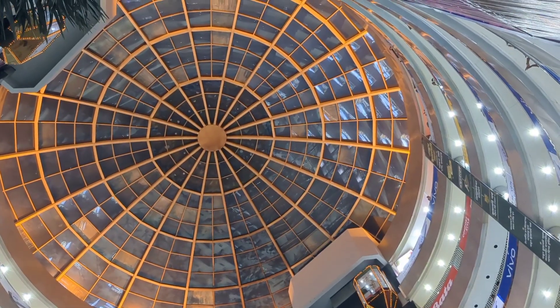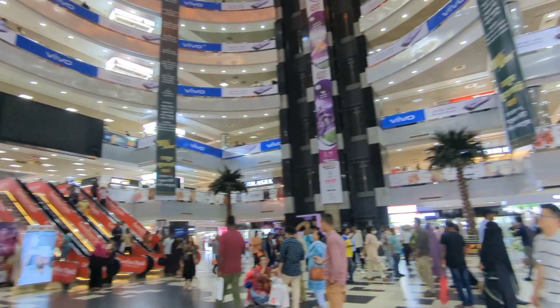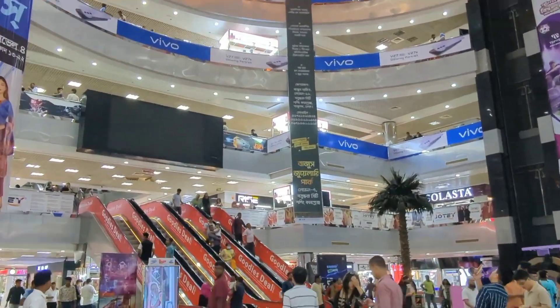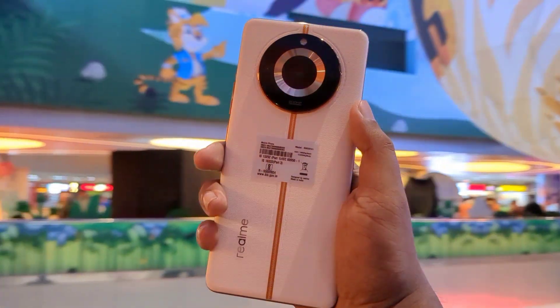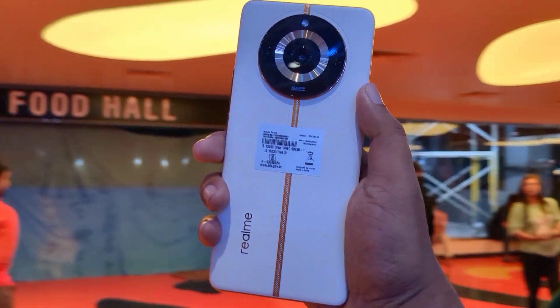So after buying and unboxing the device, we started shooting these b-rolls straight at Bashundhara City shopping mall, one of the lavish malls in Bangladesh. What my friend and I noticed was the people around us were attracted by this phone's design, especially the girls who are probably Realme's major targeted consumers for this device.